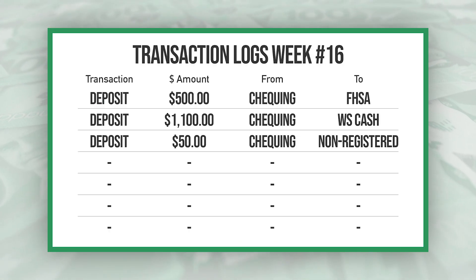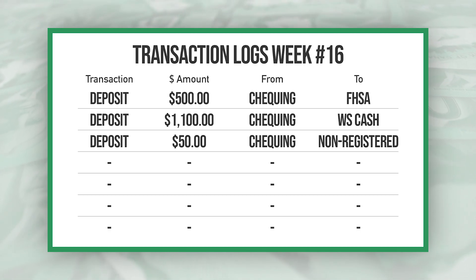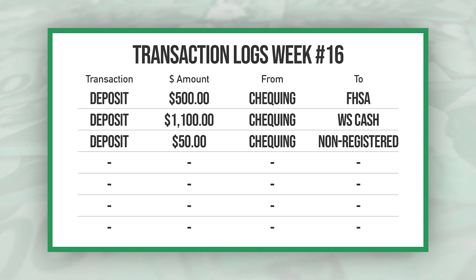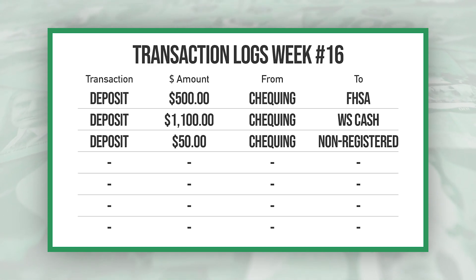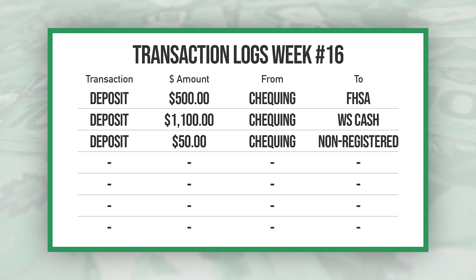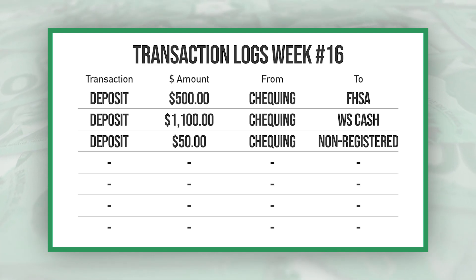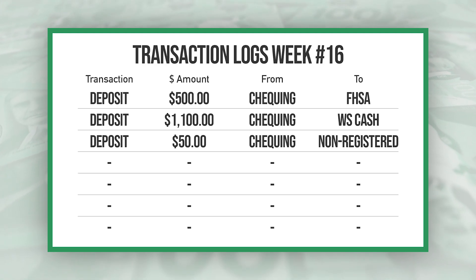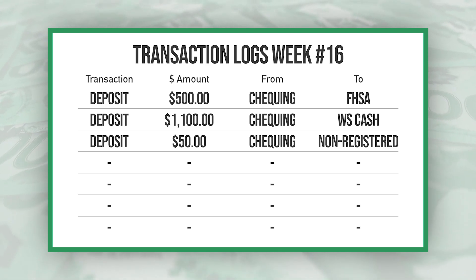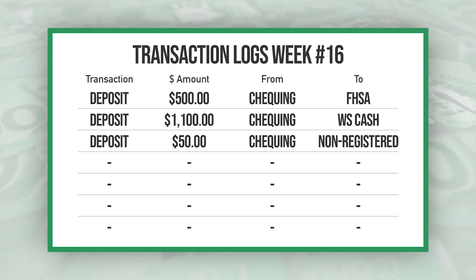This last week I had a few deposits: a $500 deposit from my checking account into my new FHSA account, another $1,100 from my checking account into my Wealthsimple Cash account, and lastly a $50 deposit from my checking to my non-registered account to make my total deposits a flat rounded thousand — just to appease my OCD tendencies.